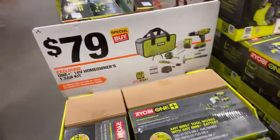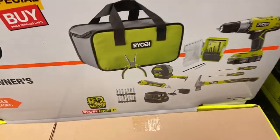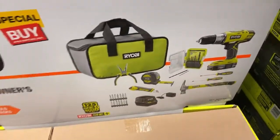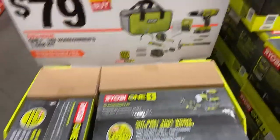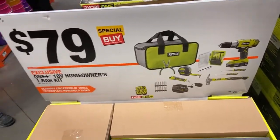This one is really cool - you get all these hand tools that you really can't get by themselves. The pliers, the knife, this box cutter, and these screwdrivers - you cannot get those separately; you can only purchase them in a kit like this. This is a homeowner's kit. If someone doesn't have any tools or just basic tools, this is a nice little kit to get.